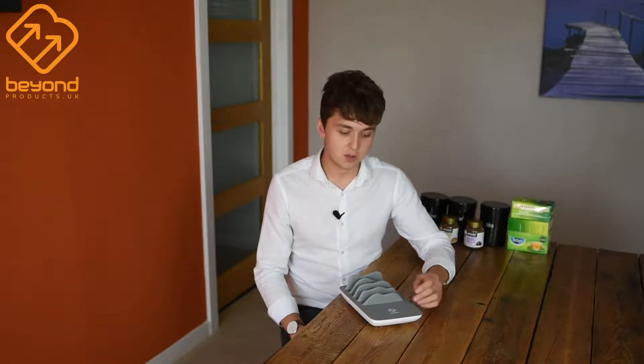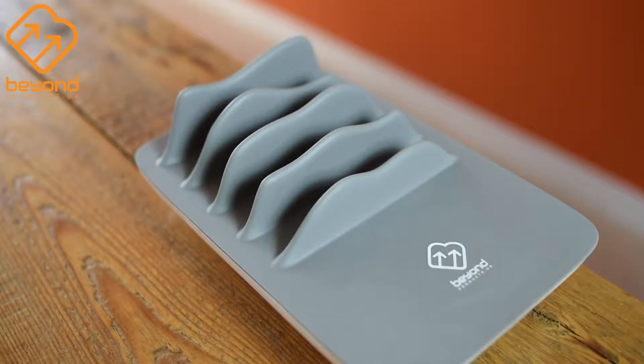All USB ports on the home charging station are smart chargers. What this means is they automatically detect the best and fastest charging rate possible for your device. Also, the ergonomic design with soft touch materials creates a non-slip surface that will stop your devices from slipping off.